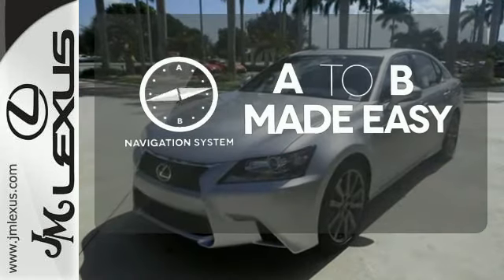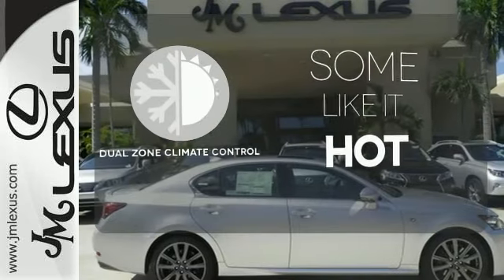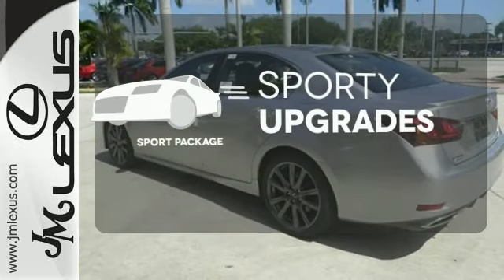Never feel lost again with the navigation system. Dual-zone climate control lets you and your passenger pick a personal temperature. The sport package prepares for you an even greater driving experience.